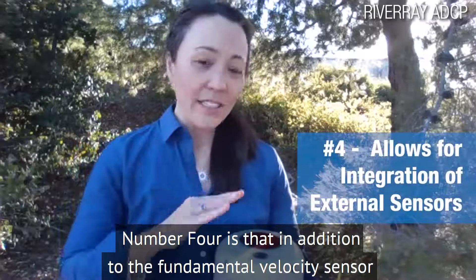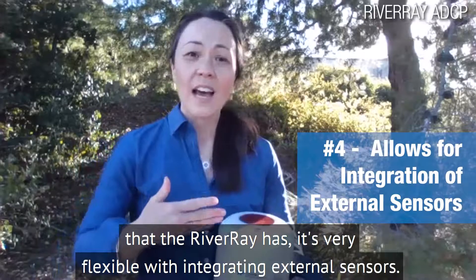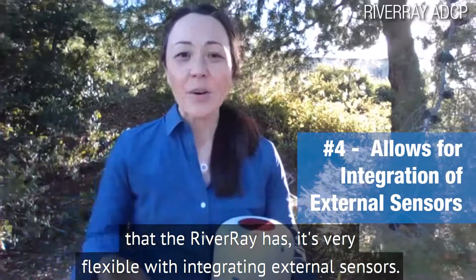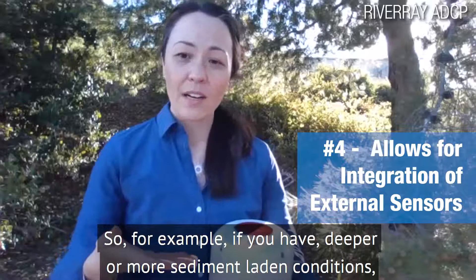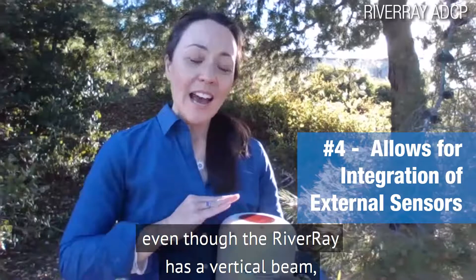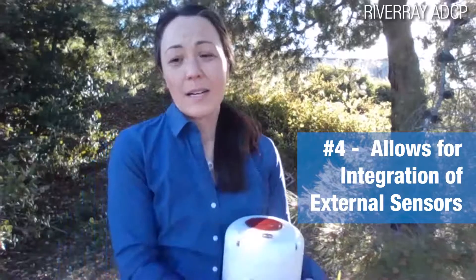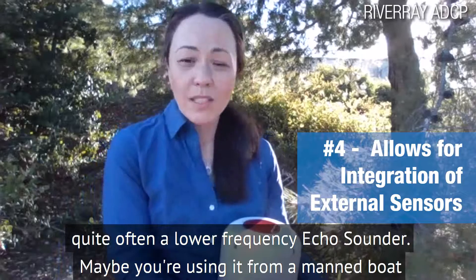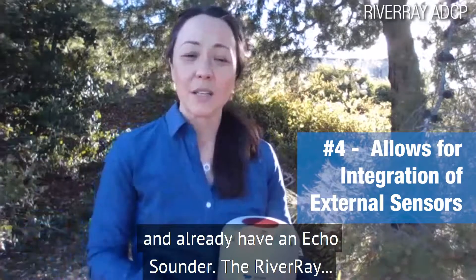Number four is that in addition to the fundamental velocity sensor that the River Ray has, it's very flexible in integrating external sensors. For example, if you have deeper or more sediment-laden conditions, even though the River Ray has a vertical beam, you can integrate your own echo sounder — quite often a lower-frequency echo sounder. Maybe you're using it from a manned boat and already have an echo sounder.